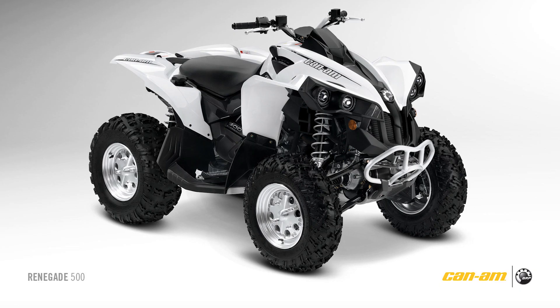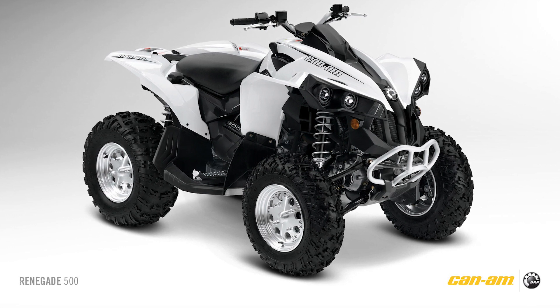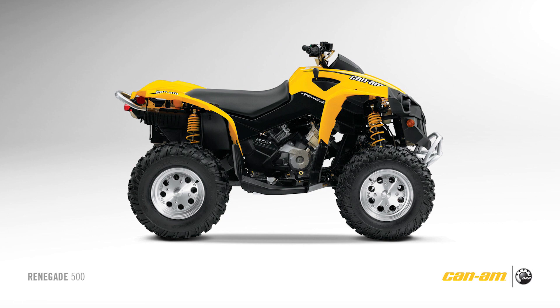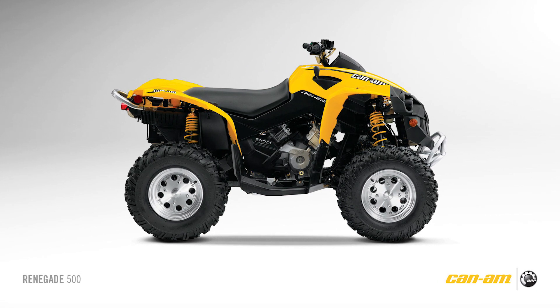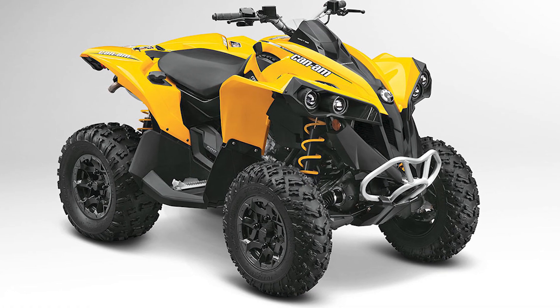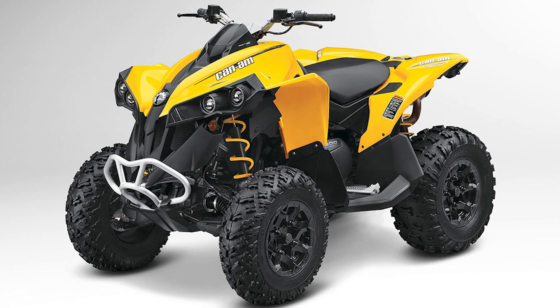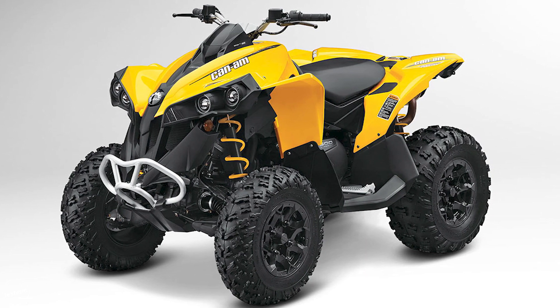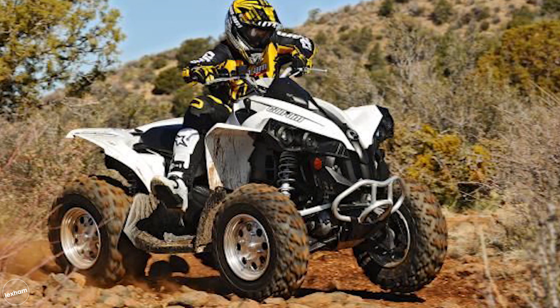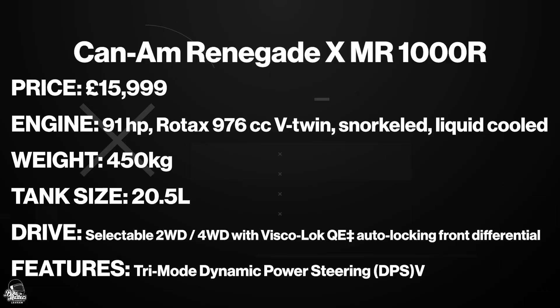At number three we have the Can-Am Renegade X MR 1000R. It looks properly mean and gives you 91 brake horsepower from a 976cc liquid-cooled V-twin engine. Whilst made for the mud, it's also road legal and packed with top tech including selectable two or four-wheel drive, auto-locking front differential, and a DC outlet in the console. If you get stuck, the fitted winch is rated to 1,361 kilograms. The dry weight is 450 kilograms and it has a massive 20.5-litre tank. This model costs £15,999 but there are smaller options at lower prices.